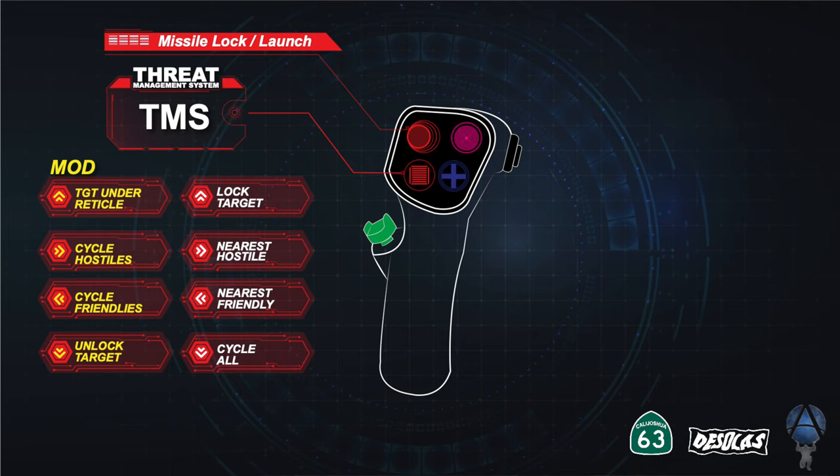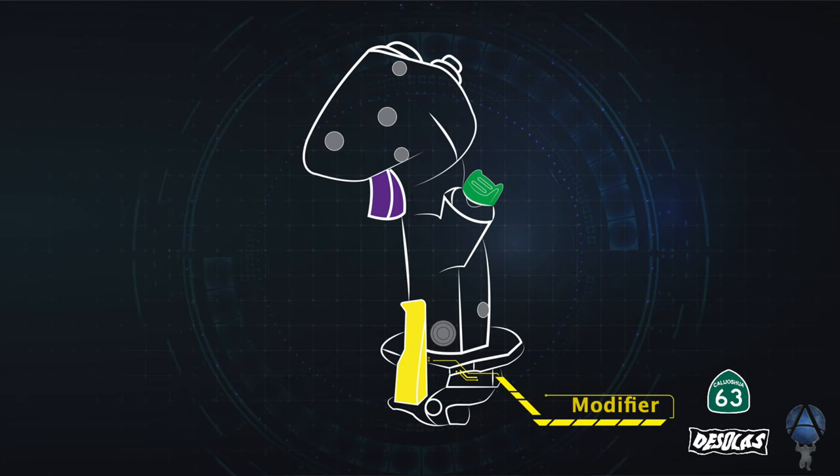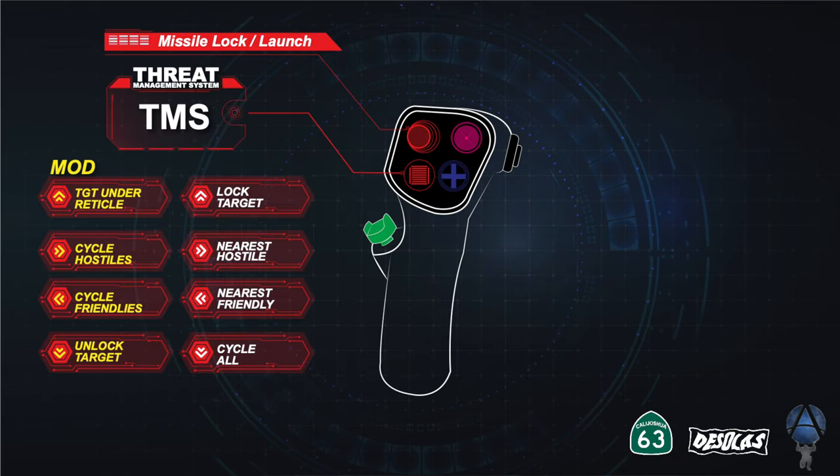In modern fighters, these systems break down into different named categories. We're going to look at each one, starting with the Threat Management System, or TMS. The TMS is designed for you to handle targets that are enemies and to find your friendlies, because identifying friendlies from foes is very important. On here you'll see four functions in white and four functions in yellow. The functions in white are the primary state — what happens when you press the button. A modified state is engaged when you press the modifier lever on the HOTAS Warthog or the modifier button on the T16000.